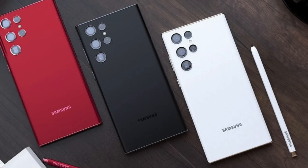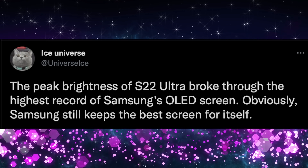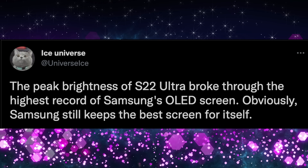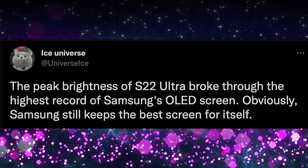Our first story of the day is about the Galaxy S22 Ultra. We're going to drop this with a bang — the Galaxy S22 Ultra is due to have one of the brightest displays ever. This is a tweet from Ice Universe saying that the peak brightness of the S22 Ultra broke through the highest record of Samsung's OLED screen. Obviously Samsung still keeps the best screens for itself.